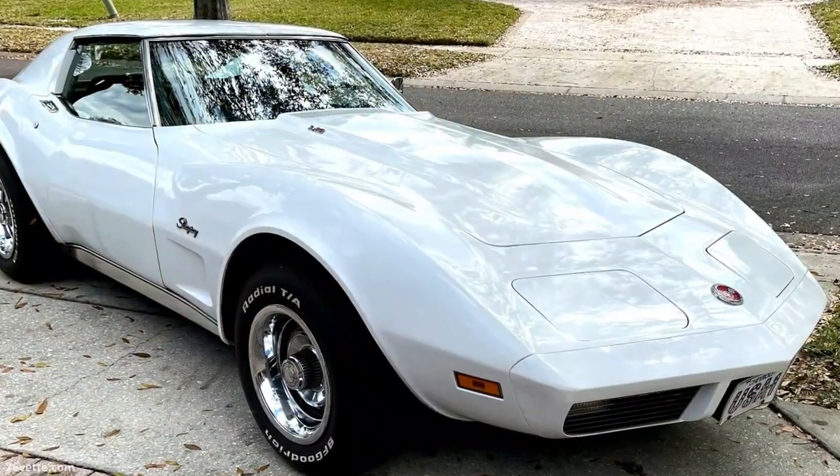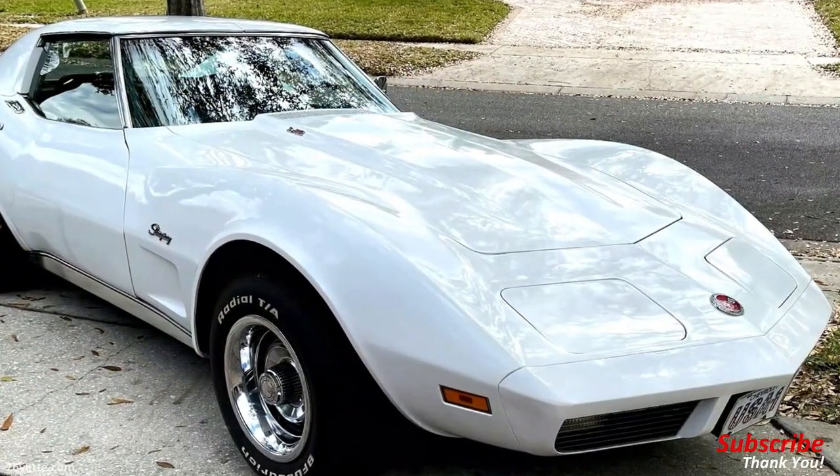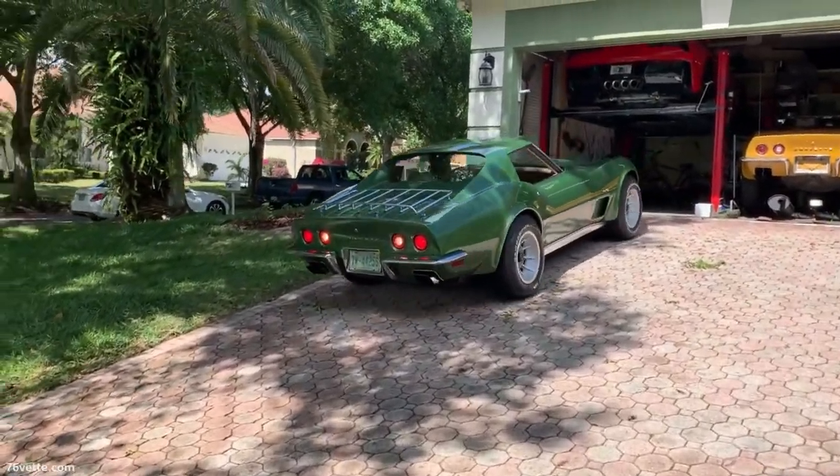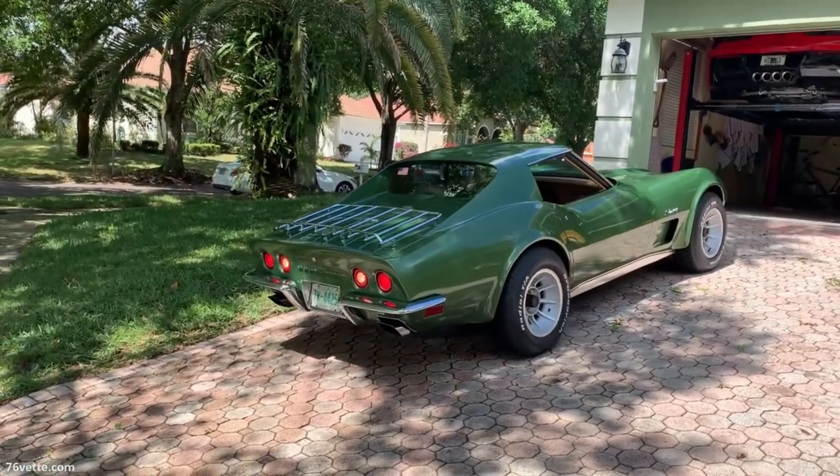John owns three 1973 Corvettes, and here they are. I'll provide a link to the video we made of this one. Thanks for watching. Take care. Bye.